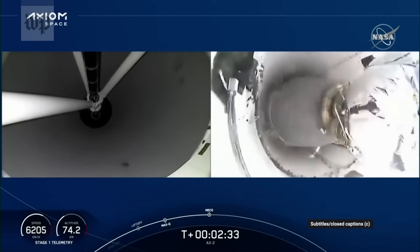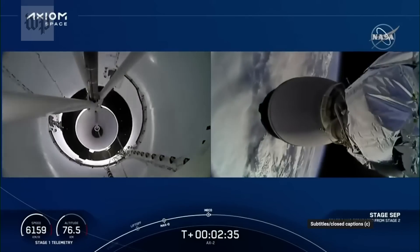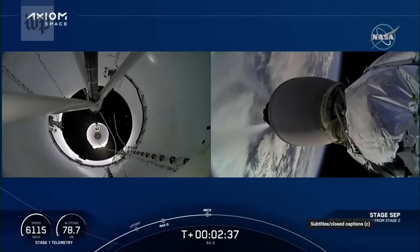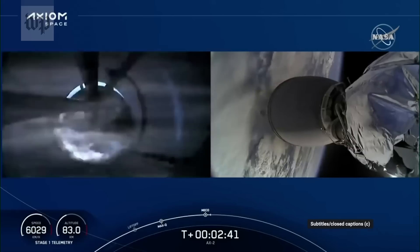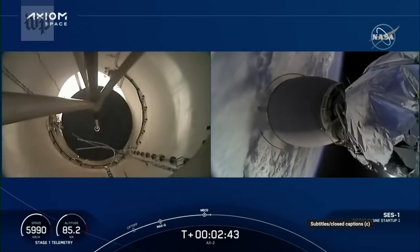2 alpha. Stage separation confirmed. Copy, 2 alpha. Impact initial. Stage 1 boost-back startup.